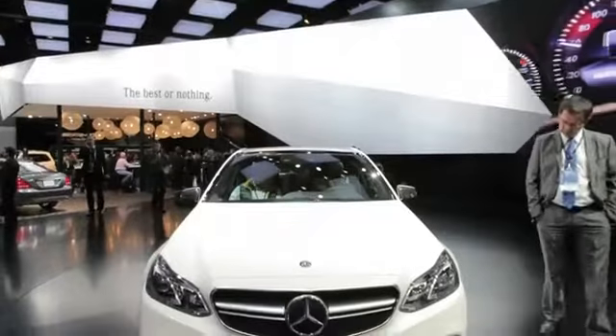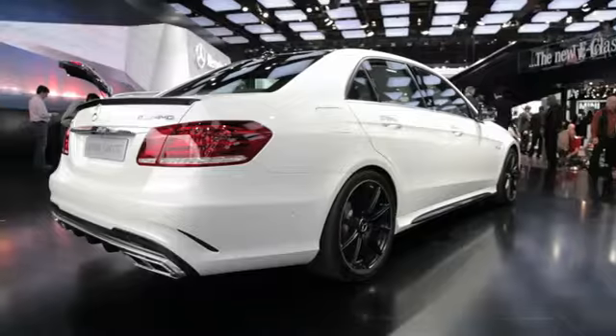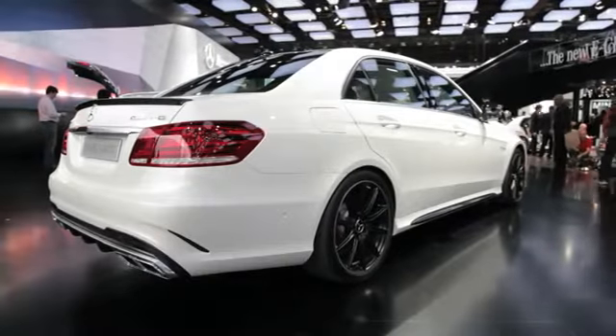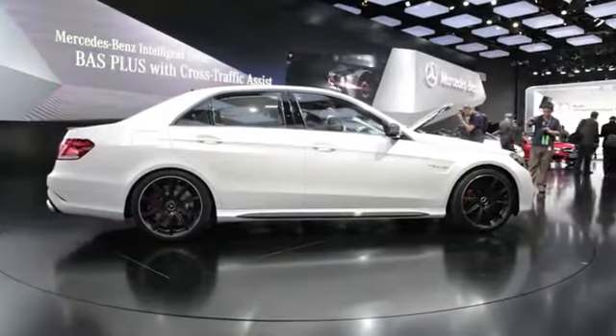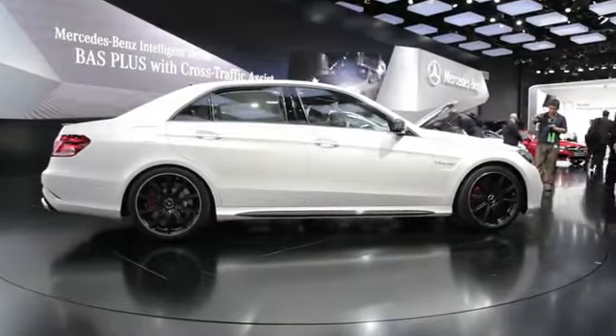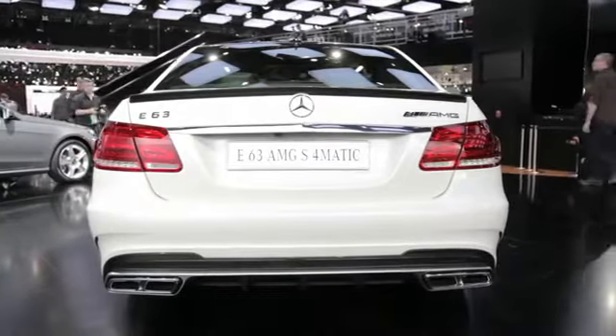But if too much isn't enough, Mercedes offers a hopped-up S model. It delivers 577 horsepower with 590 pound-feet of axle-twisting torque. In the sedan version of this car, that's enough to move it from a standstill to 60 miles an hour in just 3.5 seconds.